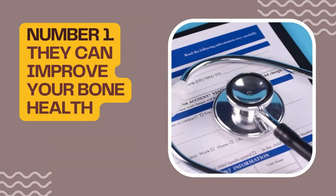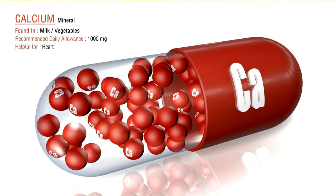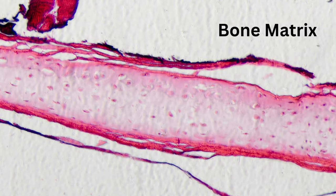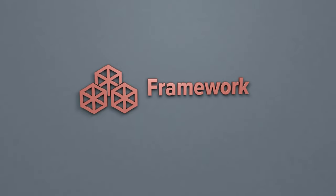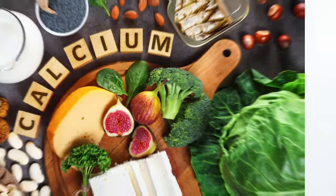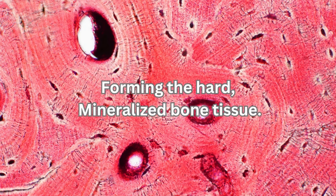Number 1: They Can Improve Your Bone Health. Lemons, especially lemon peels, are rich in both calcium and vitamin C. Calcium is the main ingredient of the bone matrix, while vitamin C helps your body make collagen, which forms the primary framework of your bone matrix, providing structural support and strength. It acts like a scaffold for calcium and other minerals to deposit, forming the hard mineralized bone tissue.